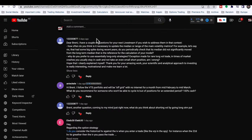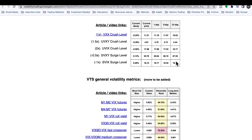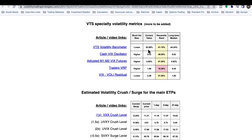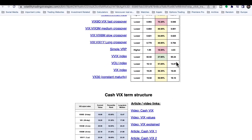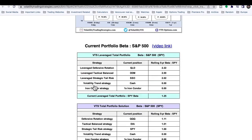First question: how often do you think it's necessary to update the median or range of the main volatility metrics? For example, if the VIX had some big spike during recent years, do you periodically check that its median did not significantly move from the long-term median referenced for your model? The first thing that stands out is we don't actually use the median specifically. What we're typically doing is using a whole range of volatility metrics.